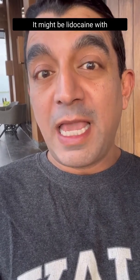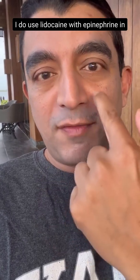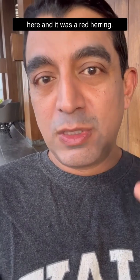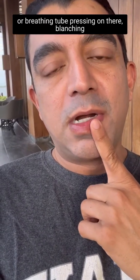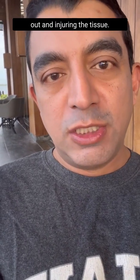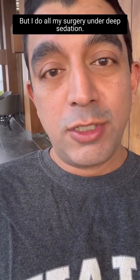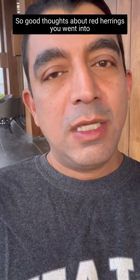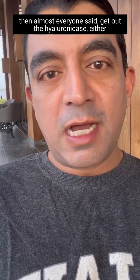A couple of you raised some confounders. It might be lidocaine with epinephrine — epinephrine blanches tissues, and I do use lidocaine with epinephrine in the nose during surgery, so maybe it was blanching tissue down here. Or maybe there was an endotracheal tube pressing on the tissue and causing blanching — that can happen when breathing tubes are used. But I do all my surgery under deep sedation, so there's no breathing tube. Good thoughts about red herrings.